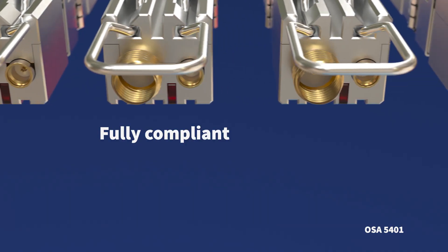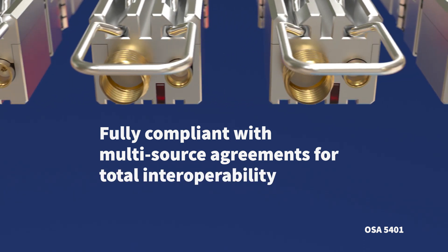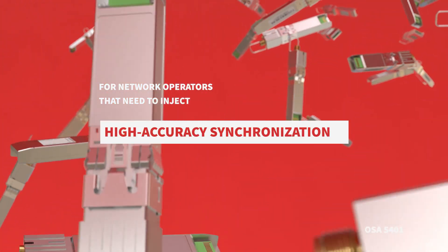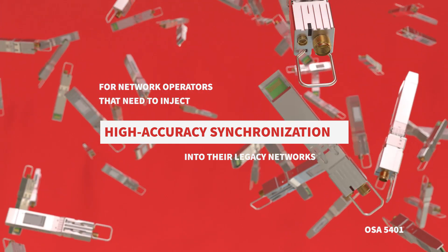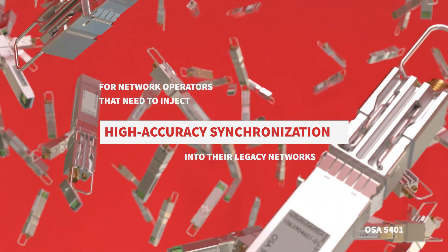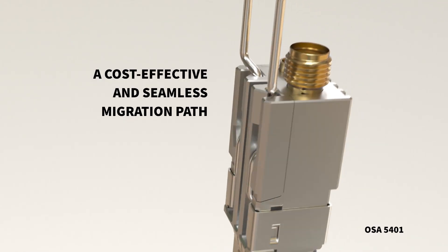What's more, it's fully compliant with multisource agreements for total interoperability. For network operators that need to inject high-accuracy synchronization into their legacy networks without the expense or challenge of hardware upgrades, our OSA 5401 provides a cost-effective and seamless migration path.